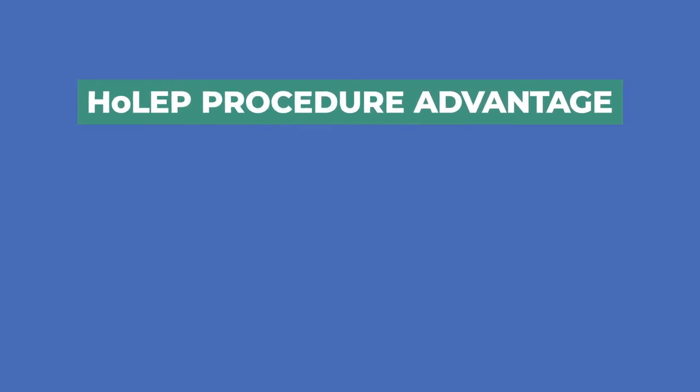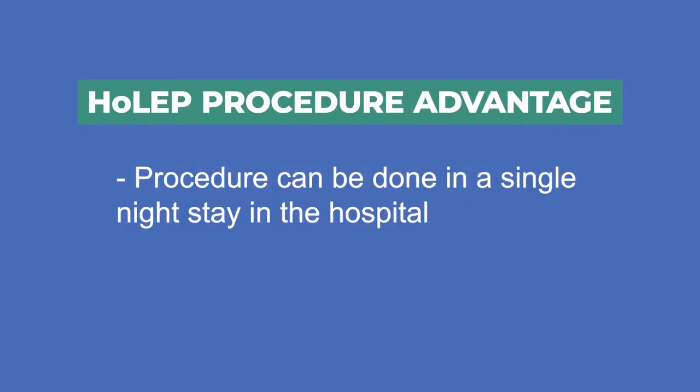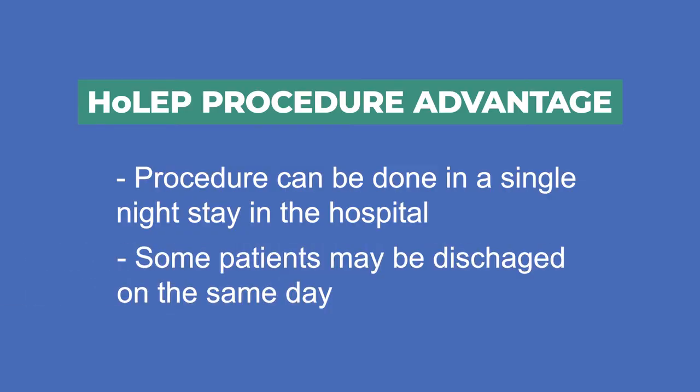Another major advantage of the HOLEP is that it can be done with a single night stay in the hospital. Some patients may actually be discharged the same day.